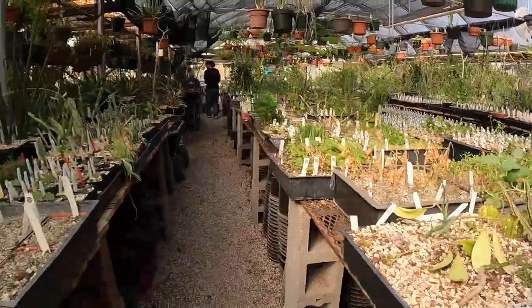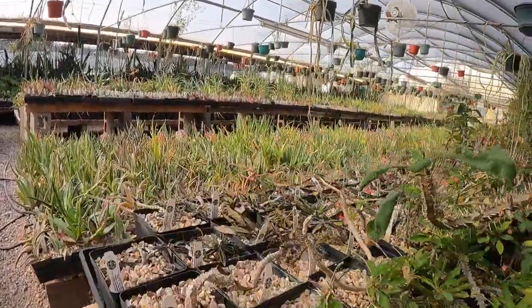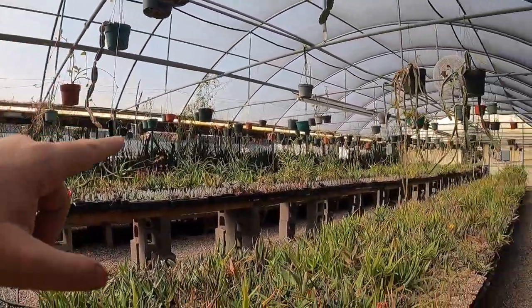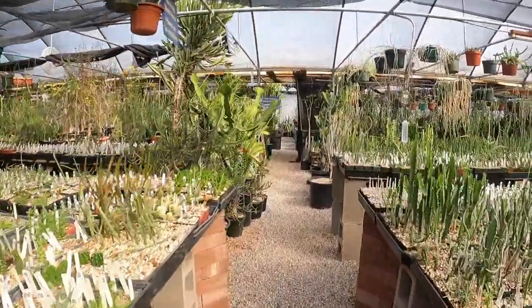When I say euphorbia headquarters, I'm not playing — this spot really specializes in it. But they've got more than just euphorbias: a bunch of aloes, and in the other greenhouse they've got haworthias, gasterias, and all that kind of stuff, and I think they might have some SMs as well.